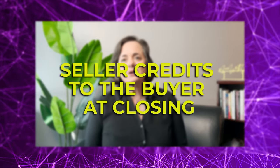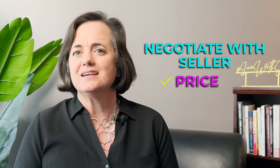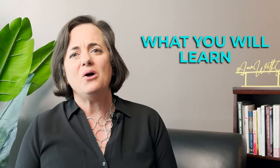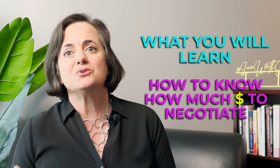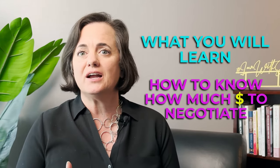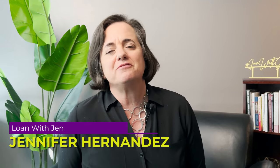Seller credits to the buyer at closing — did you know that when you're negotiating with a seller, anything is up for negotiation? The price, closing cost credits — that's what we're going to talk about today: how to negotiate like a pro. I'm Jennifer Hernandez, lender since 1995.